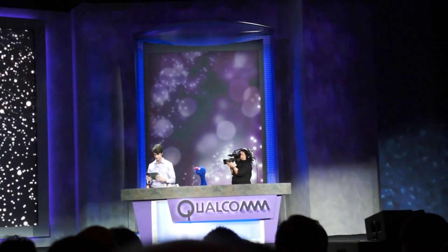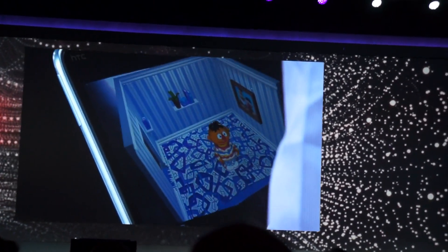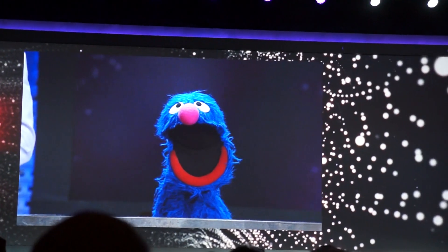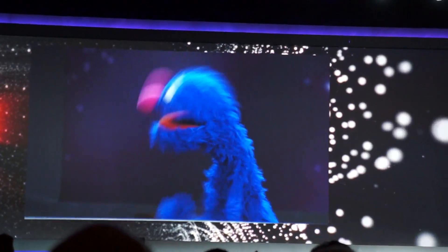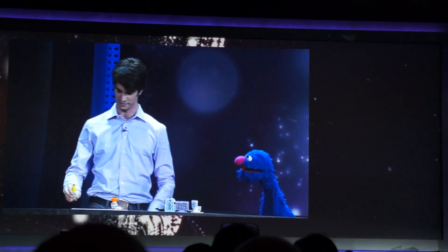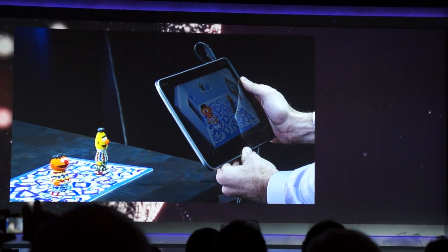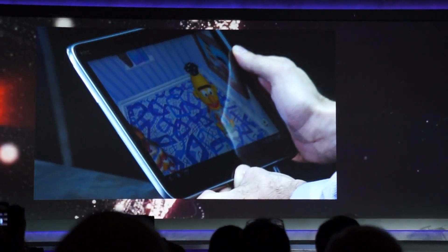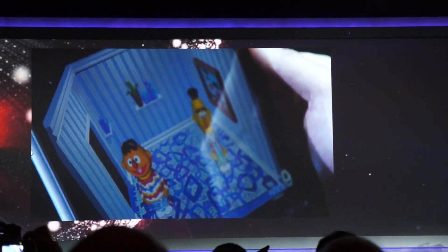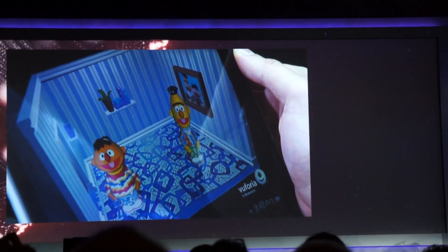I'm just going to point the camera right at Ernie, and watch what happens. "Ooh, it's me, your old pal Ernie. Hey, put another Sesame Street friend in here with me." You got it, Grover. All right, here's our bird plate piece — we're just going to add him to the living room here. Everyone ready for the tablet? Here we go.